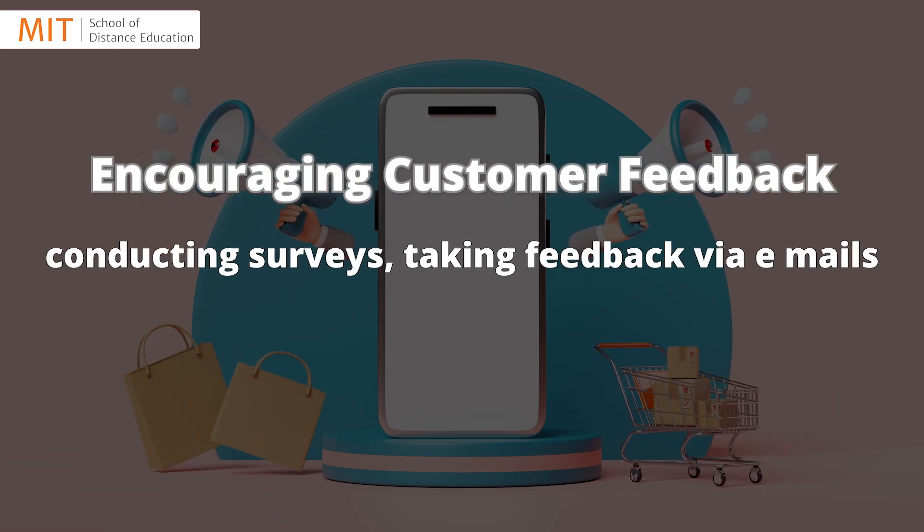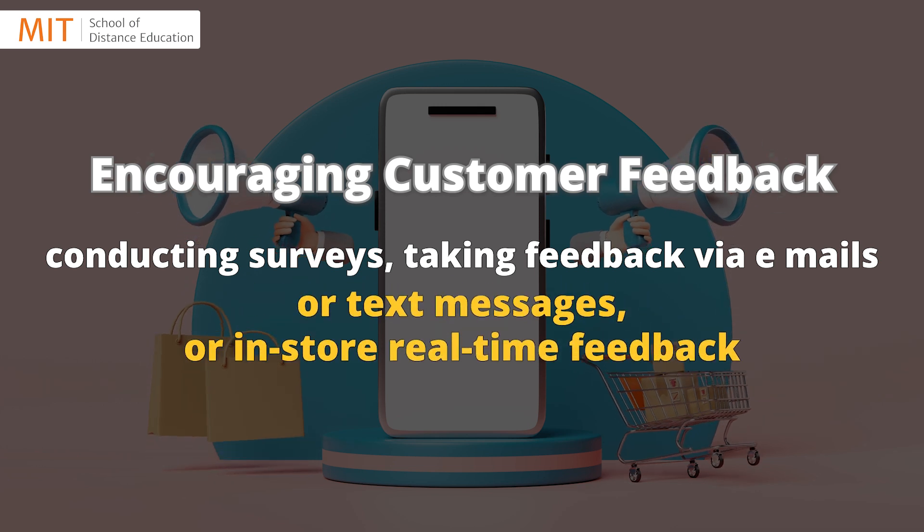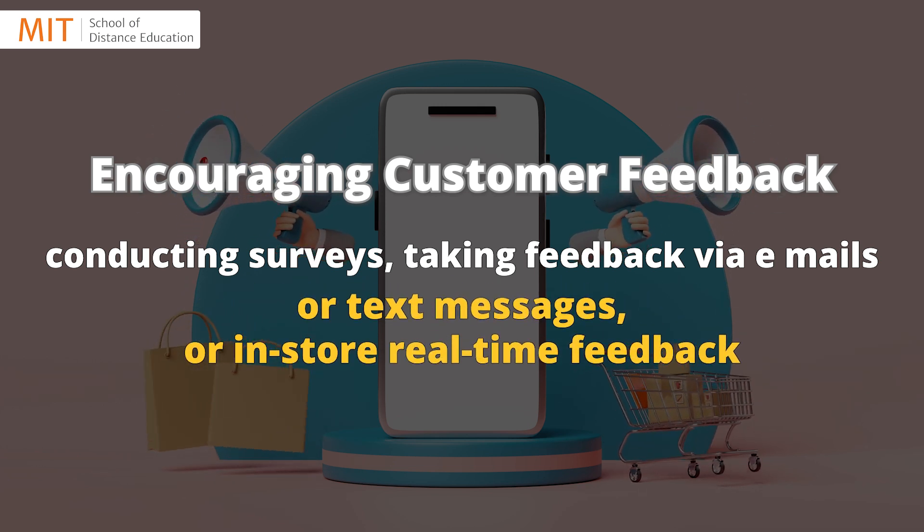...feedback by conducting surveys, taking feedback via emails or text messages, or in-store real-time feedback.